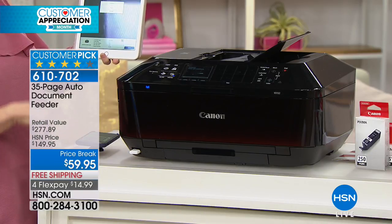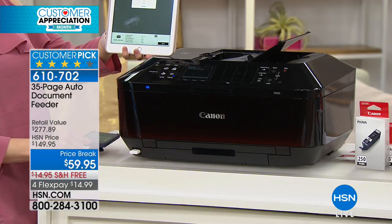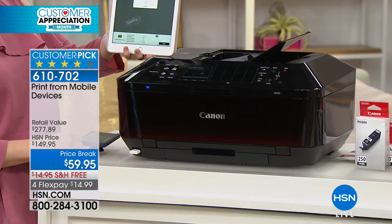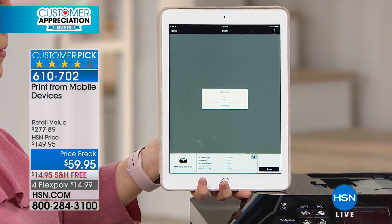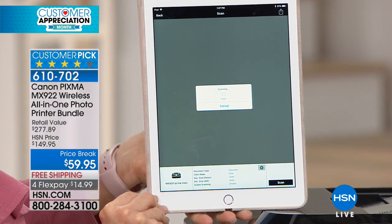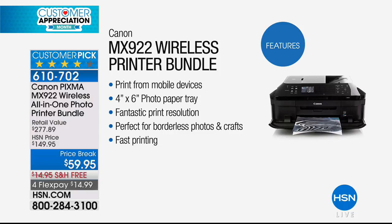How many times have you scanned to your computer and the file gets lost? Or you try to print it out and it's grainy with bad resolution? How many times have you sat at your desk thinking there's just no room for the printer? This is wireless — you can plug it in anywhere in your house. It's an all-in-one: copy, fax, scan, all with the press of a button. Right now if you go to HSN.com, you will pay ten dollars more just for new ink.